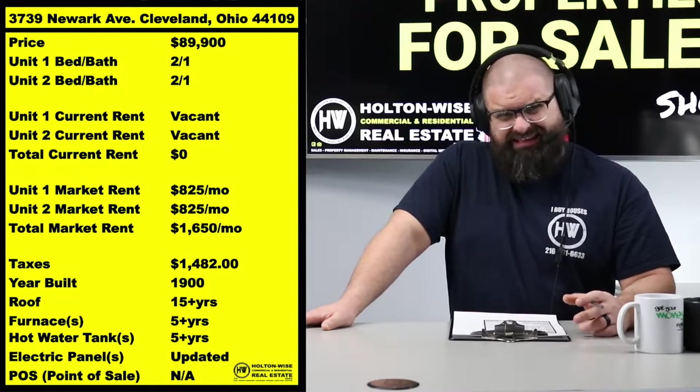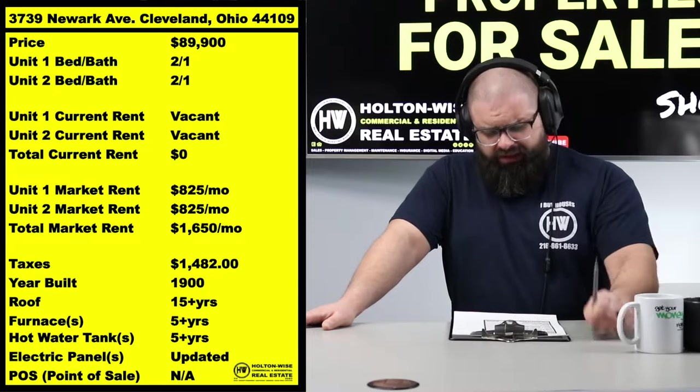At a price point of $89,900 with ARVs in the $130k to $140k range, this obviously makes sense. Anybody with a calculator knows that if you can bang out $825 a unit in the Old Brooklyn neighborhood, this thing is a smoking deal.